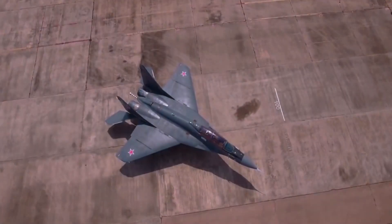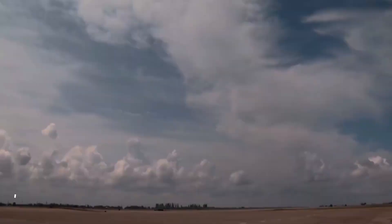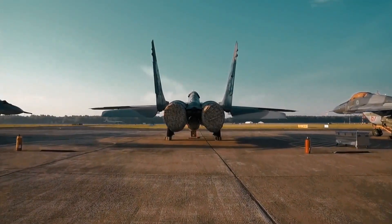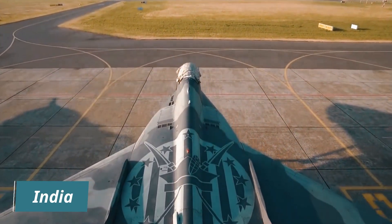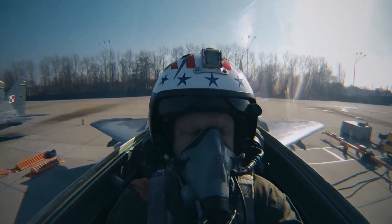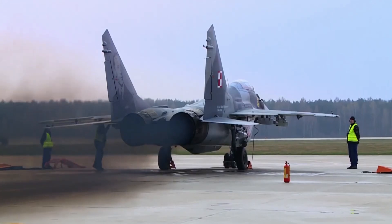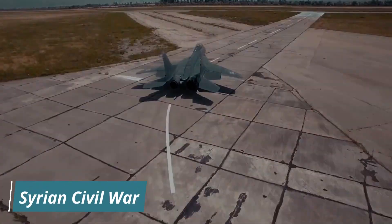The MiG-29 quickly became popular with Soviet allies, including countries in the Middle East and Asia. It was also exported to other countries, including India, which has one of the largest fleets of MiG-29s in the world. The aircraft has been used in many conflicts around the world, including the Gulf War, the Bosnian War, and the Syrian Civil War.